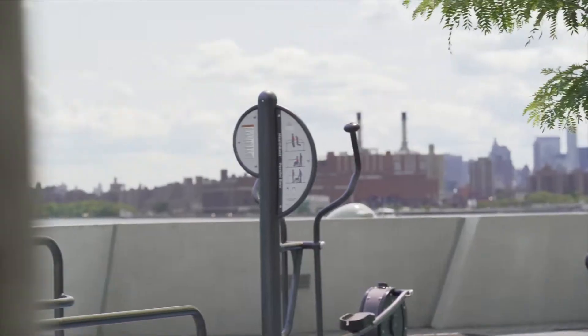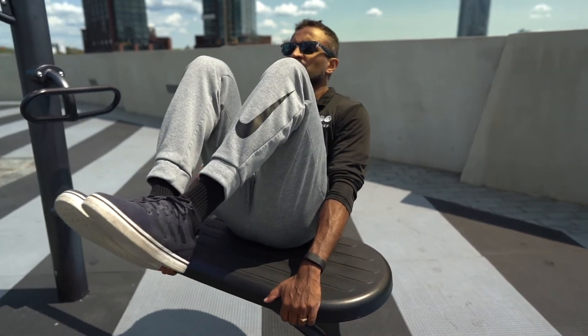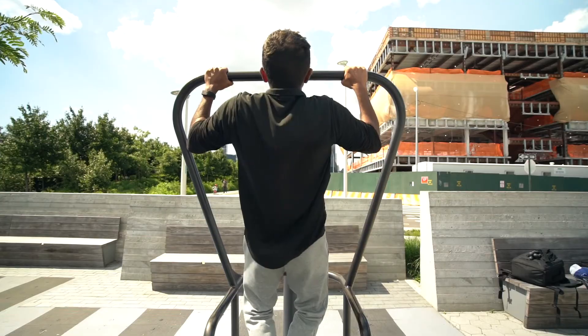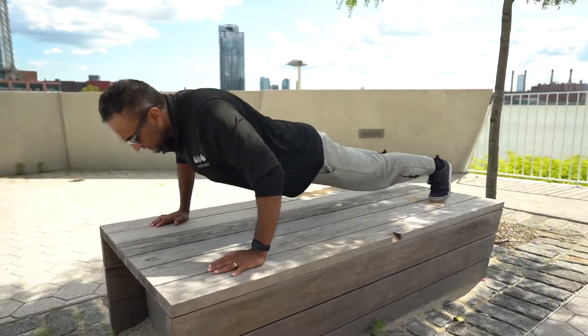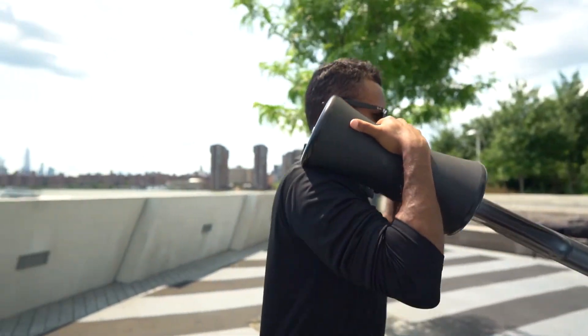Number two: a VO2 max test is going to avoid overtraining and helps you prevent injuries. You're going to know your body's limitations and how much you can push yourself safely. Number three: this test is going to help you overcome plateaus and give you guidance and insight on how to safely challenge your body.